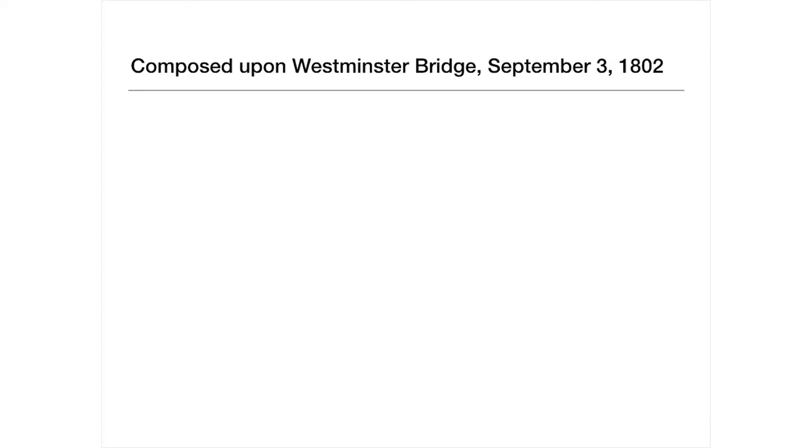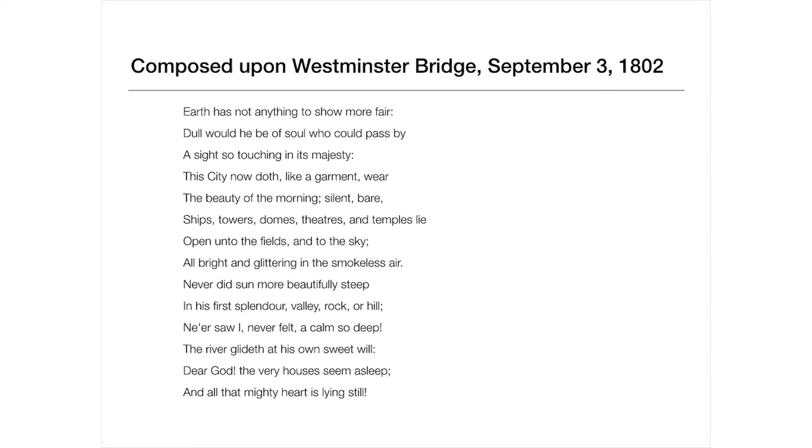Here's an example. I'm going to read you a poem: 'Earth has not anything to show more fair. Dull would he be of soul who could pass by a sight so touching in its majesty. This city now doth, like a garment, wear the beauty of the morning, silent, bare. Ships, towers, domes, theatres, and temples lie open unto the fields and to the sky, all bright and glittering in the smokeless air. Never did sun more beautifully steep in his first splendour, valley, rock, or hill. Ne'er saw I, never felt a calm so deep. The river glideth at his own sweet will. Dear God, the very houses seem asleep, and all that mighty heart is lying still.'